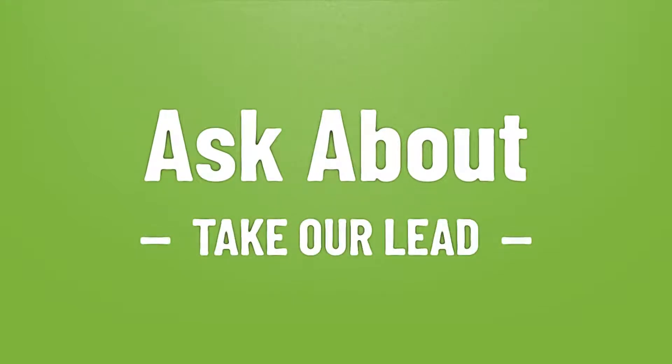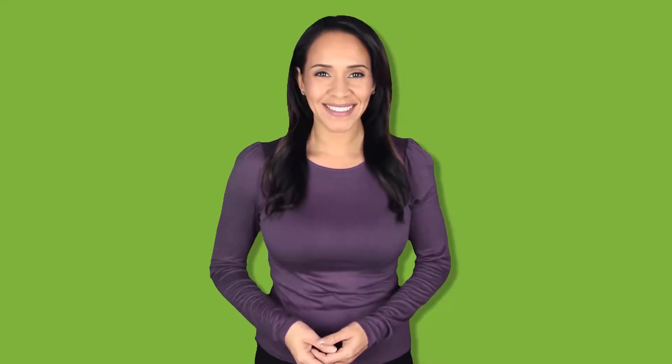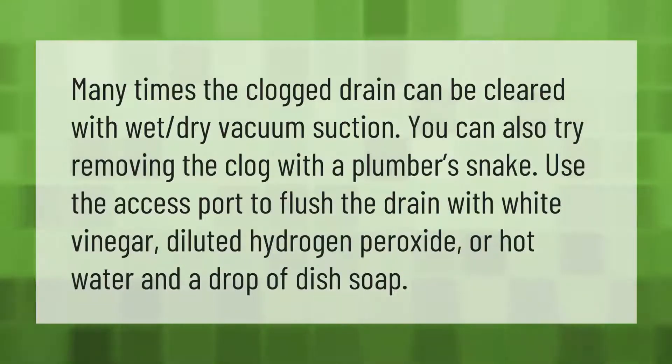Many times a clogged drain can be cleared with wet-dry vacuum suction. You can also try removing the clog with a plumber's snake. Use the access port to flush the drain with white vinegar, diluted hydrogen peroxide, or hot water and a drop of dish soap.